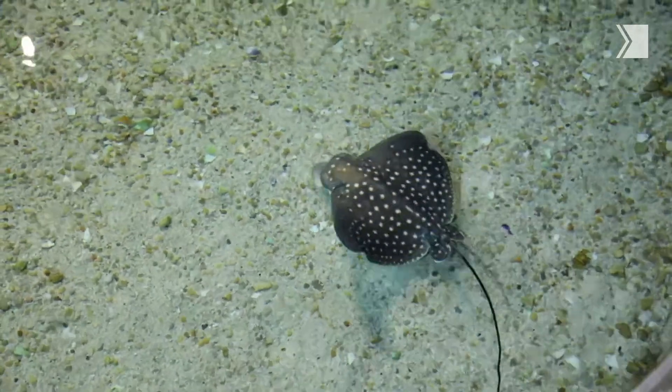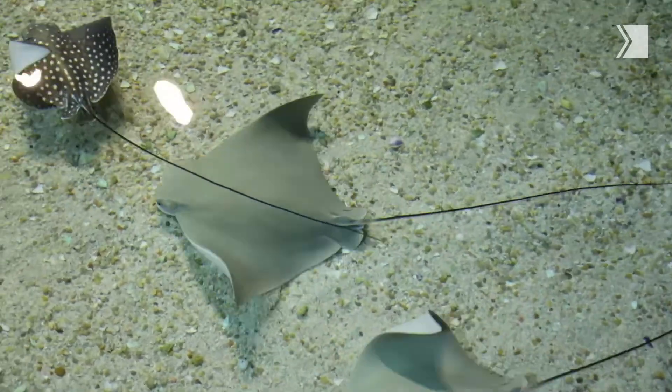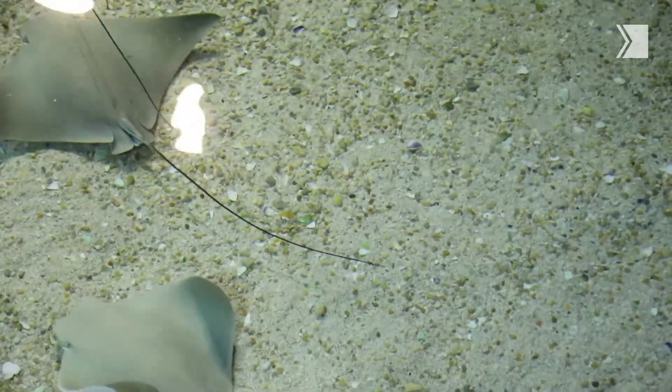By separating her, we have a lot more opportunity to observe her, to make sure that she's healthy, that she's eating properly, that she's navigating the exhibit well, and we can really monitor how much she eats on a daily basis.